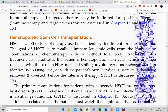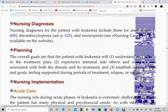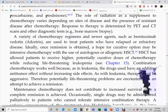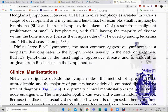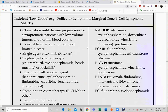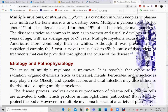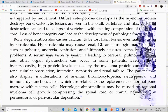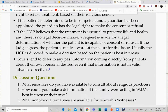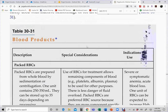Stem cell transplantation was discussed in chapter 15. For lymphomas — whether Hodgkin's or non-Hodgkin's — the nursing care focuses on caring for a neutropenic, anemic, and thrombocytopenic patient. The same applies to multiple myeloma and spleen disorders, since the spleen is part of the immune system and its disorders result in immunosuppression as well.